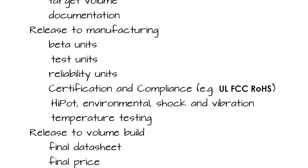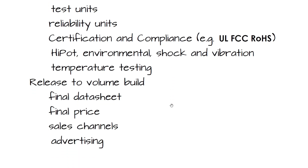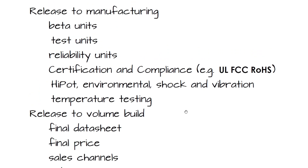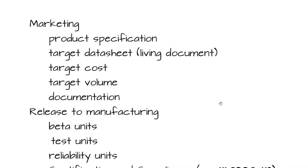You'll also have temperature testing — operating temperatures, storage temperatures, extreme low temperature — especially important if you have an LCD display, which might completely die at low temperature. Then finally you're happy with all of that and it's time to do a release to volume build: you have a final data sheet, final price, the sales channel, advertising, and manufacturing knows how to build and test it, and it goes out the door.